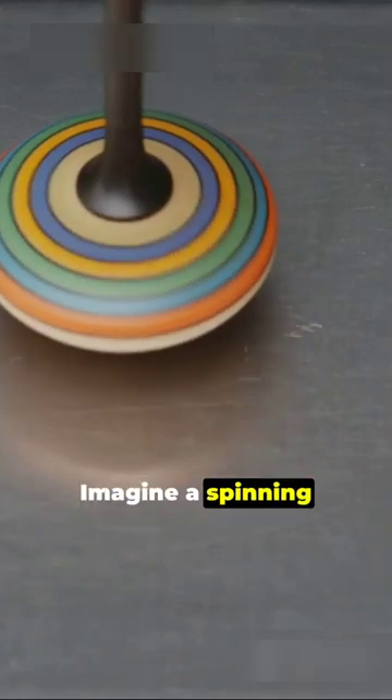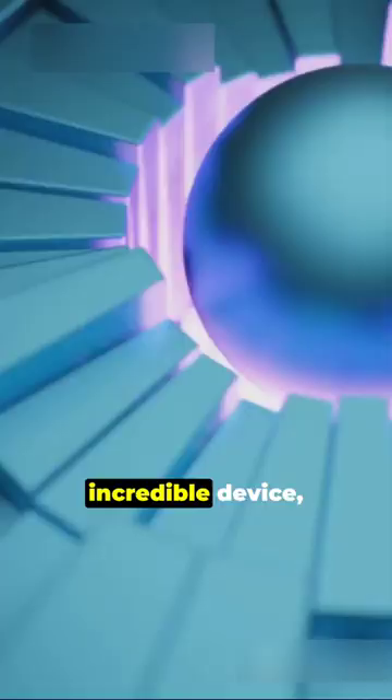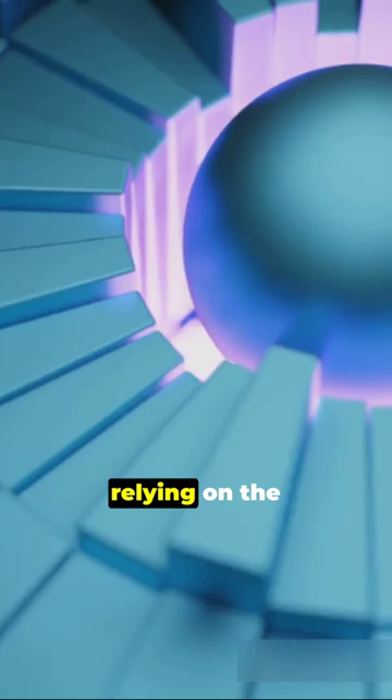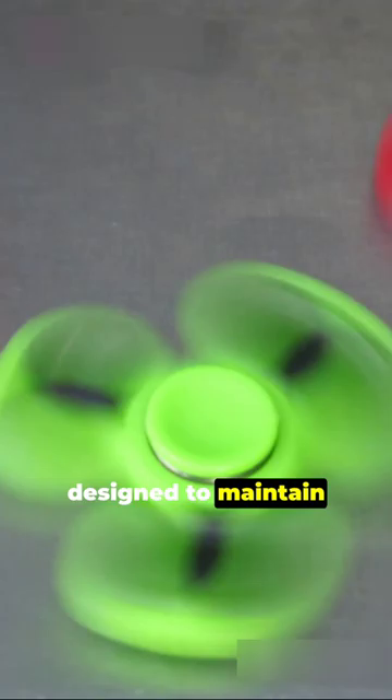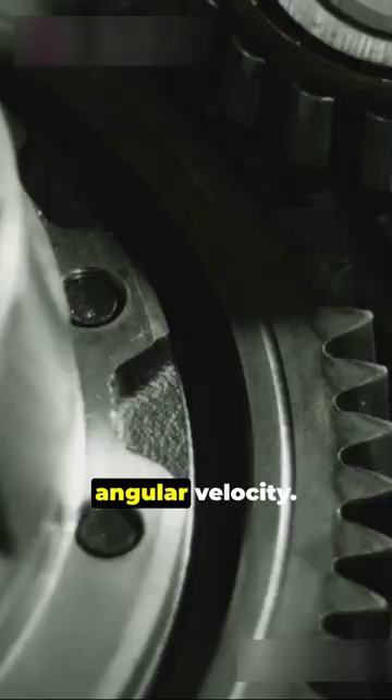Imagine a spinning wheel mounted on an axis, resisting changes in its orientation. Welcome to the world of gyroscopes. This incredible device, relying on the principle of conservation of angular momentum, is designed to maintain and measure orientation and angular velocity.